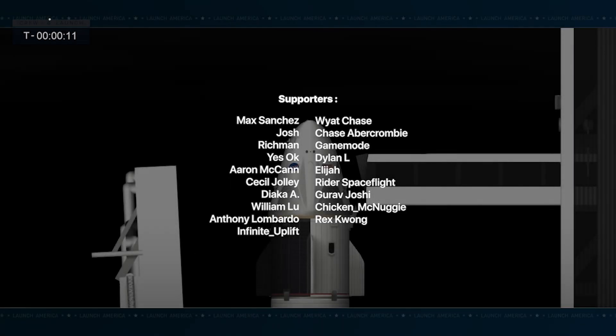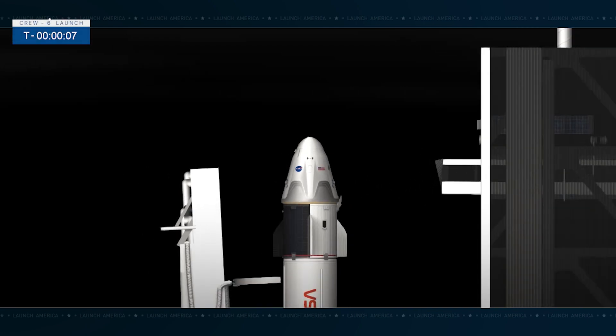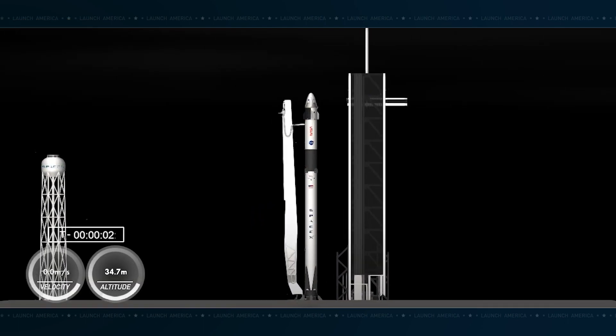Ready for an on-time launch for the instantaneous window. 10, 9, 8, 7, 6, 5, 4, 3, 2, 1.